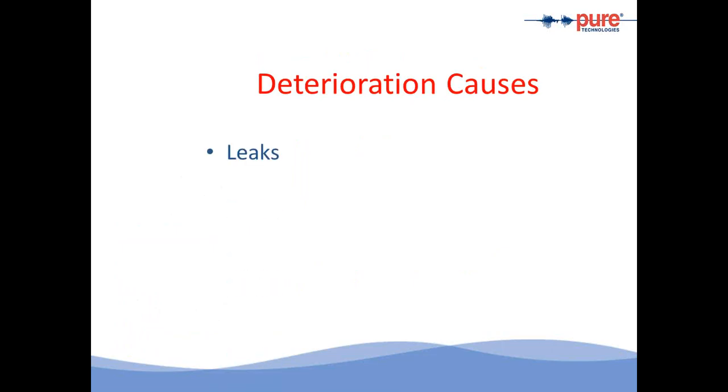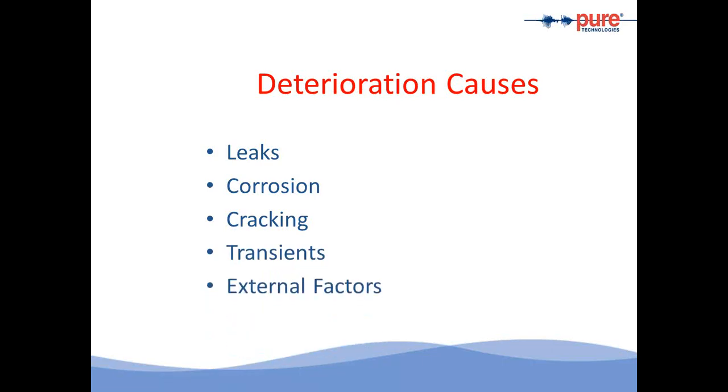Some causes that deteriorate these pipes include leaking joints — that's very important — which can lead to corrosion. Cracking of the outer mortar coating is another cause. Transients or water hammer from sudden interruptions in valve or pump service can damage the pipe. There are also external factors: in power plants it's not uncommon to see heavy rail cars or trucks crossing the path of the pipeline, so external dynamic loading also puts stress on the pipe.